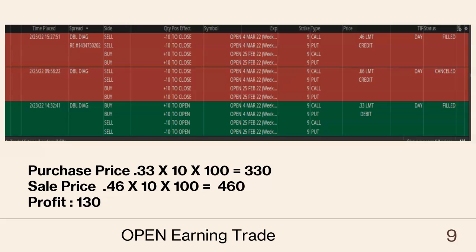Here is the next trade: OpenOpen. I was expecting it to move drastically but it did not, so we bought at a $0.33 debit and were able to make a $0.46 credit.